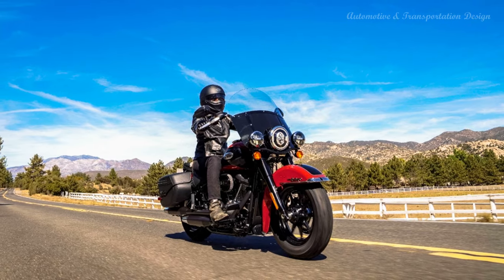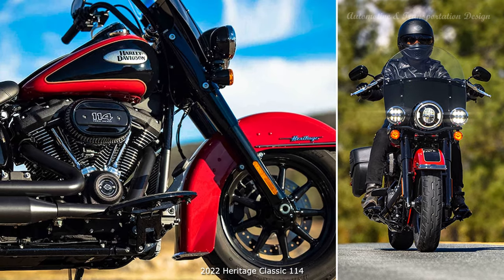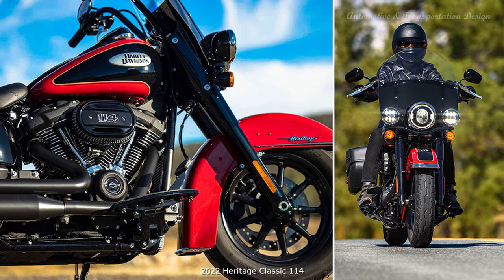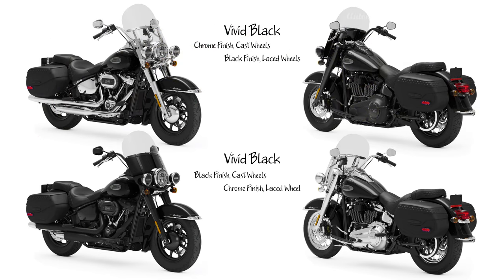2022 Heritage Classic 114 Model: The quintessential American cruiser, this motorcycle offers show-stopping vintage details in pure rock and roll style. For 2022, the Heritage Classic 114 model will be offered with a new chrome trim option for the rider who prefers a brighter look. The black trim version of the Heritage Classic 114 model features several new styling elements.